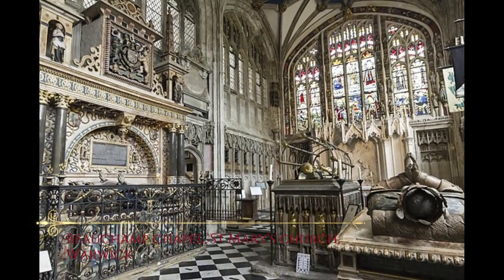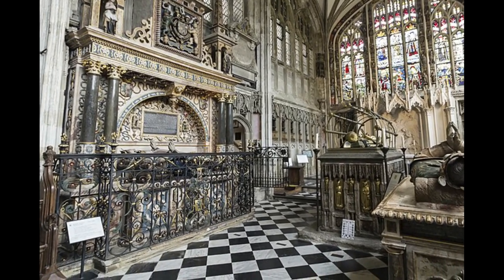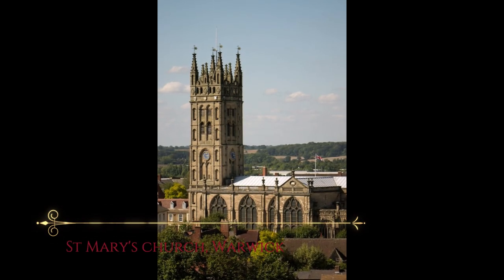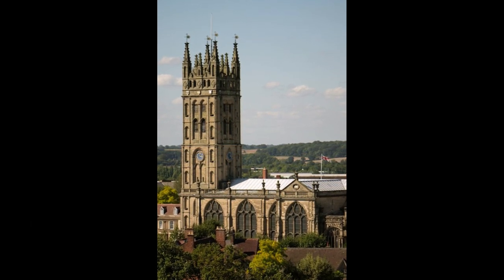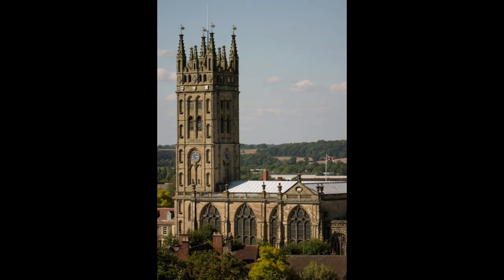The final resting place of Henry Neville is in the Beauchamp Chapel of St Mary's Church in Warwick. Sir Henry was married to Joan, the daughter of John Boucher, the first Baron Berners. The couple had at least two sons, the eldest of whom went on to become Richard Neville, the second Baron Latimer, who would serve in the court of Henry VIII and was one of the nobles who petitioned the Pope on behalf of the king regarding his divorce from Catherine of Aragon.